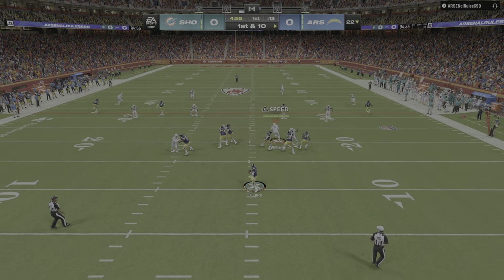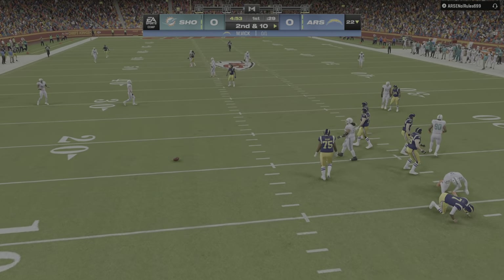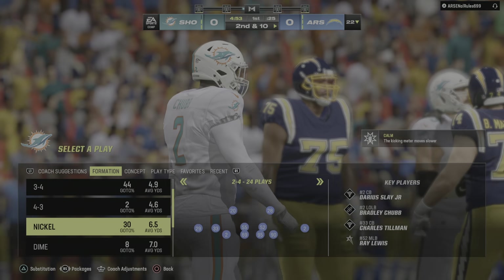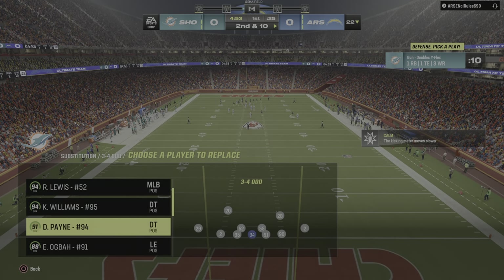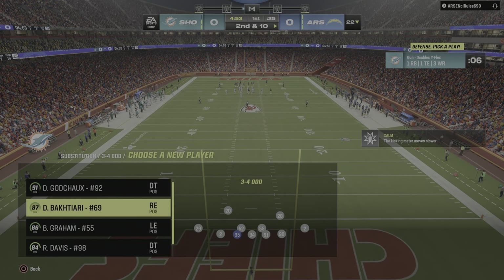Vick looks to throw right away and takes a shot on the release as this will be incomplete. I think he had to unload that one before he wanted to — he was right up in his grill. He was like a dentist there without a license. Just not enough time for the play to develop. Lucky it wasn't a fumble, really.